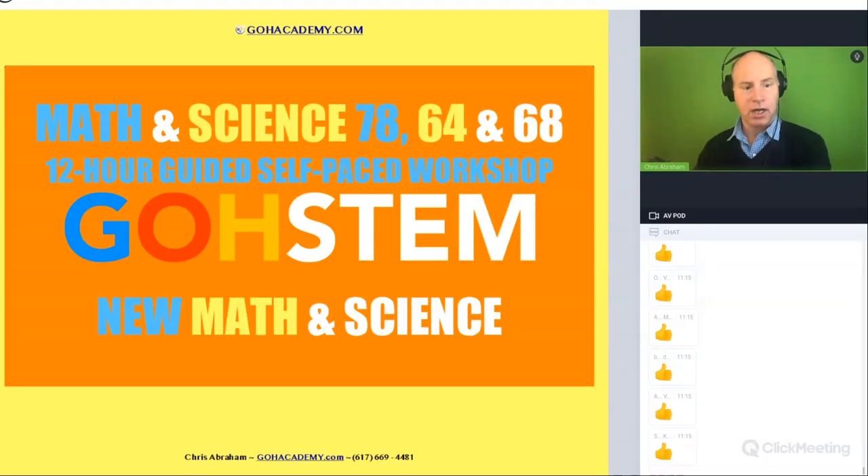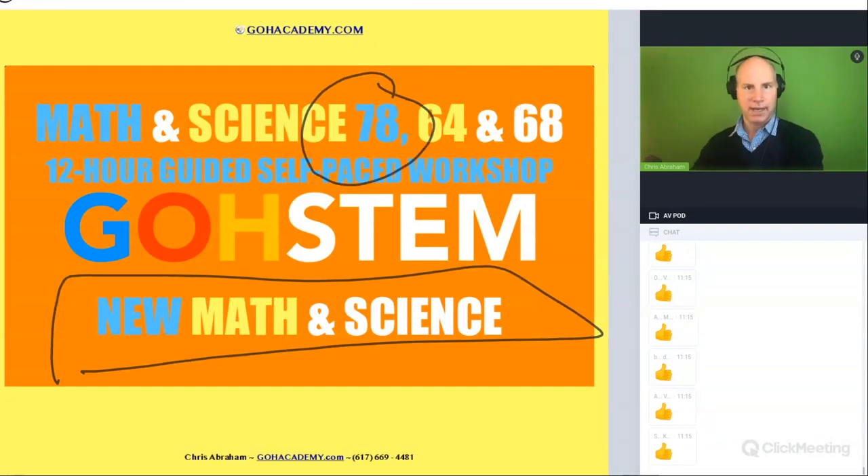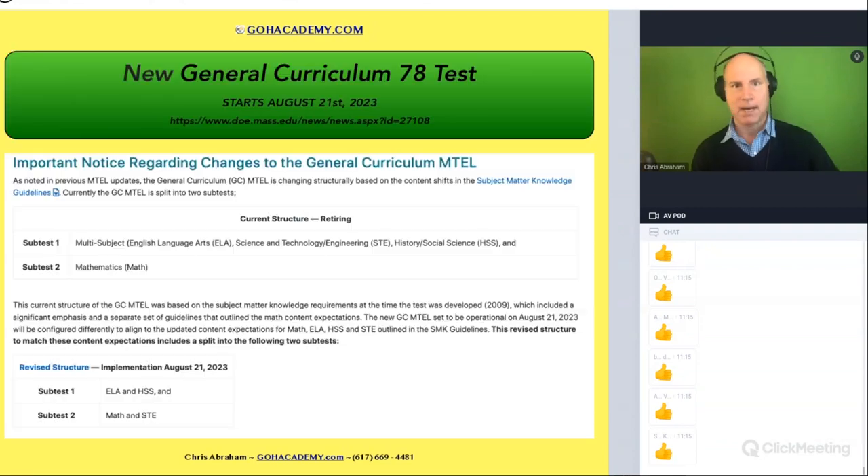Let's talk about the structure of the new math and science exam for a moment. I just want to focus on this one right here. You're taking it now so it makes sense that we do it now.